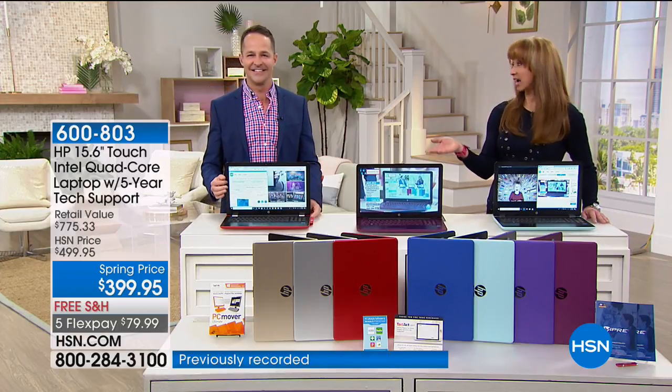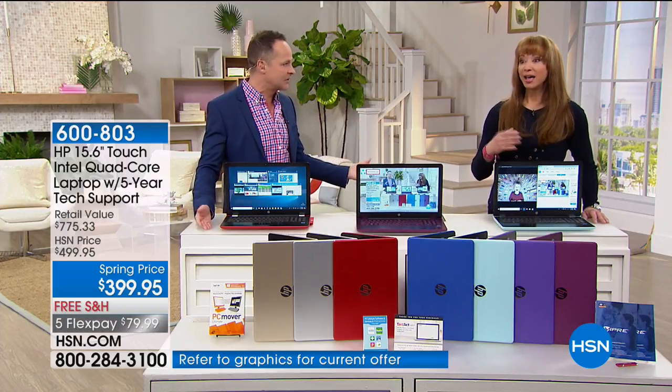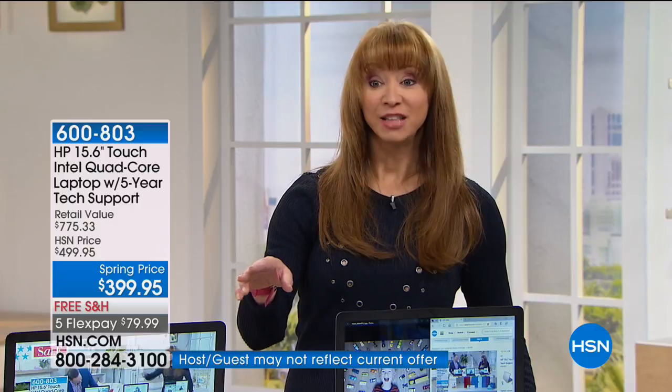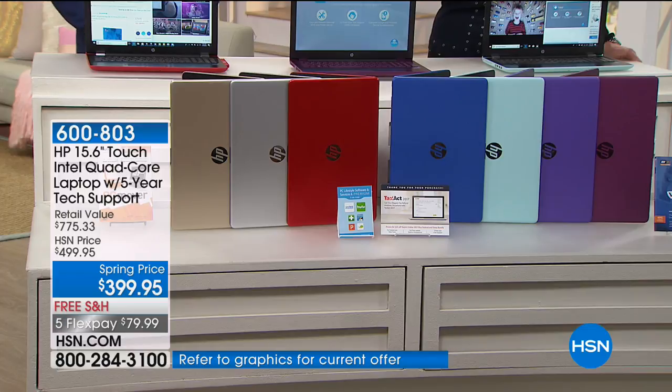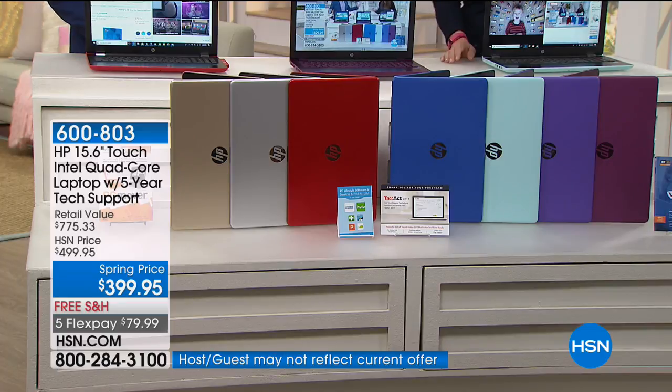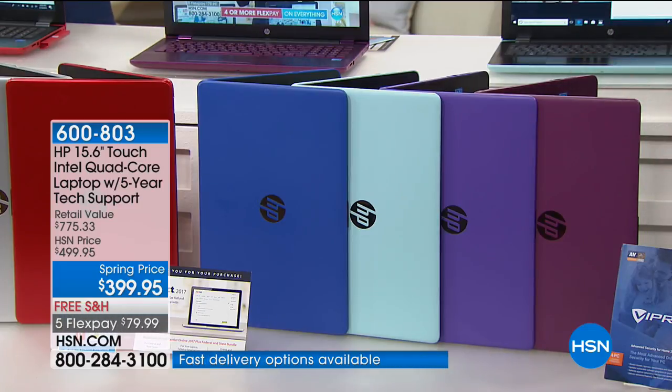As if the $399 price weren't enough, you get approved for that HSN $40 off. Let's take everybody on a tour of the colors. Starting with our exclusive Merlot color — there it is, that's what it really looks like. Oh, that is like a Merlot. Very nice.